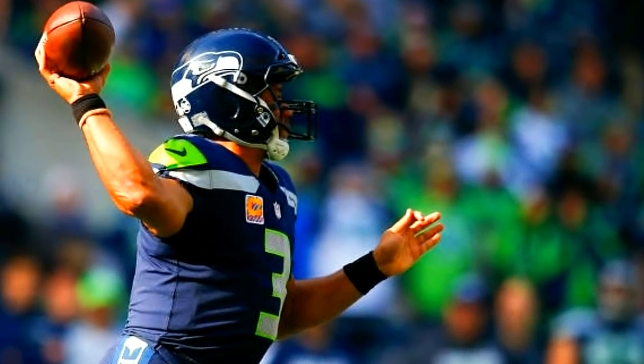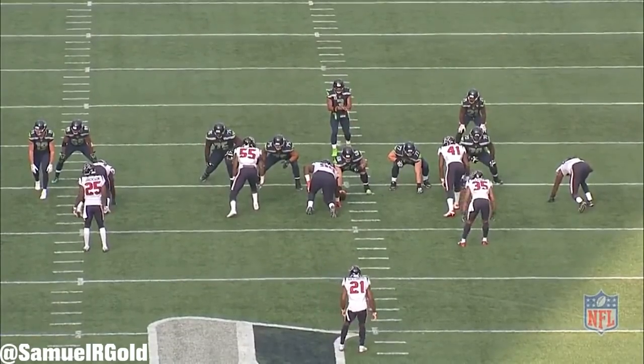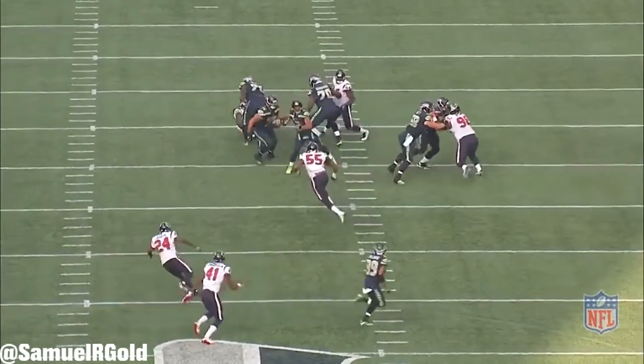In easily the most fun game of week 8, the Seahawks played the Texans. There were multiple lead changes, there were many large plays on both sides, and it was a great quarterback battle between these two teams.